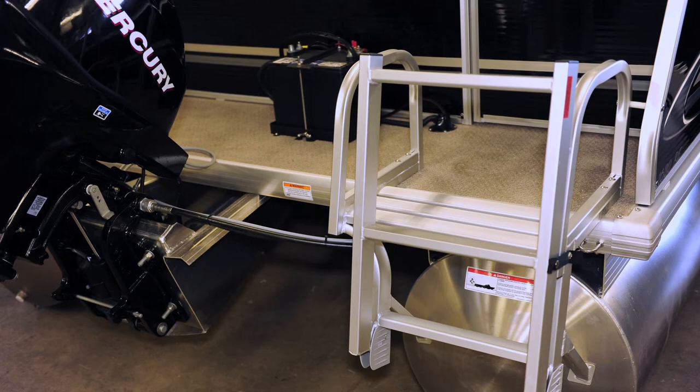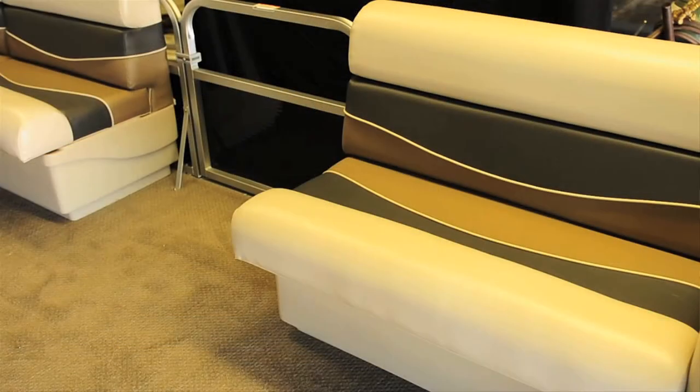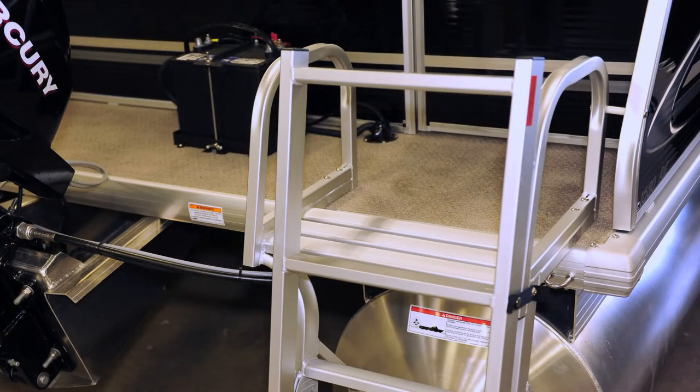these boats can really scoot when powered by a Mercury. Wide access gates allow for handicap accessibility at the bow or either one of the side gates, and certain models include a rear boarding ladder for those who like to take a dip in the water.